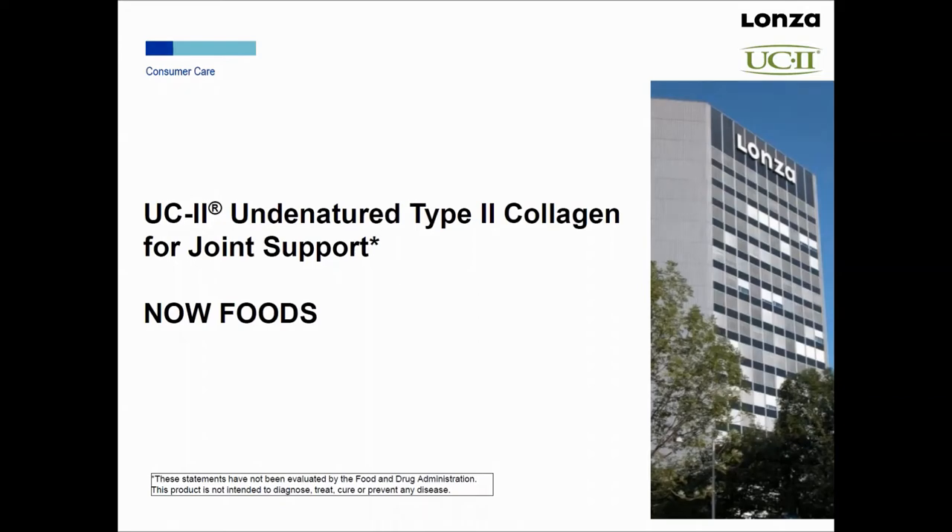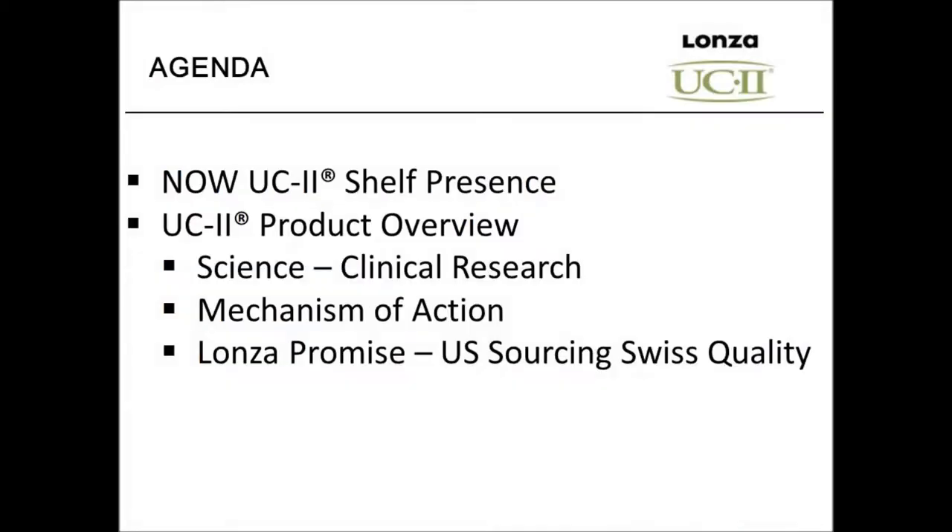Let's get started on today's presentation. What I'm going to talk about is UC2 — this is an undenatured type 2 collagen, specifically designed, formulated, and sold for supporting healthy joints. I'm going to cover the UC2 product sold by Now Foods, what it looks like on the shelf, and go over some points about that particular presentation.